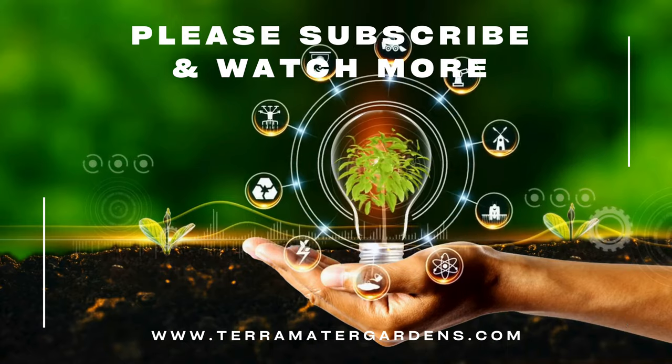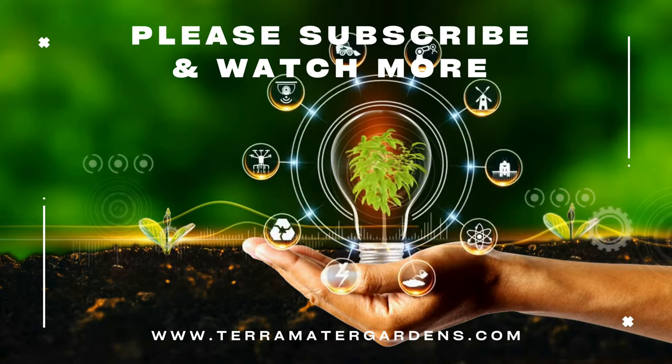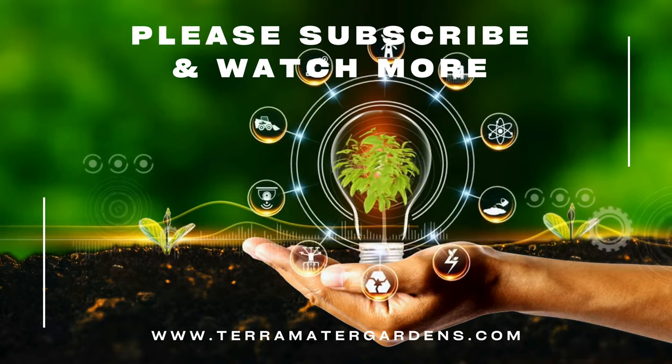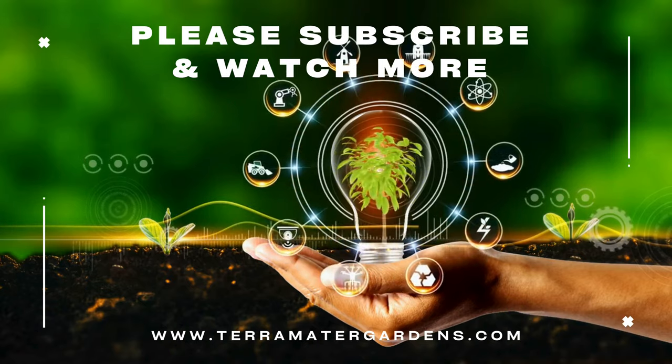With its rich history, vibrant blooms, and adaptability, Capella adds a touch of magic to gardens and outdoor spaces. Consider introducing these enchanting petunias to your landscape for a season-long display of color and charm.